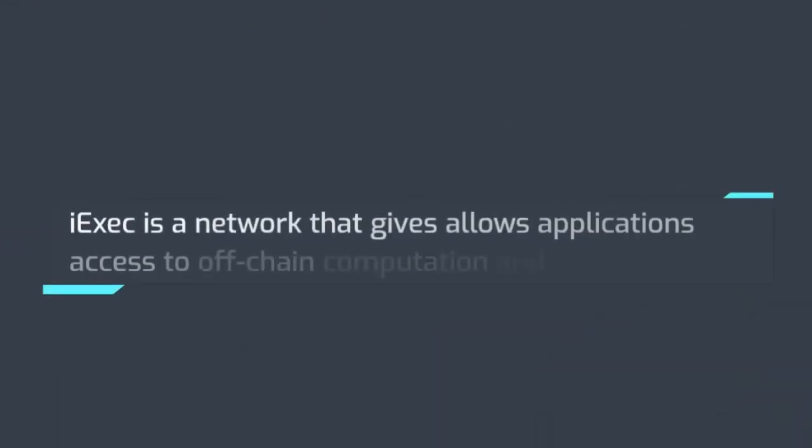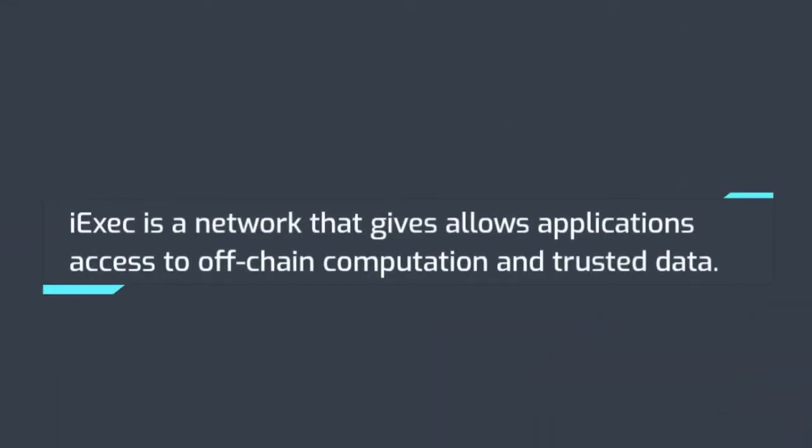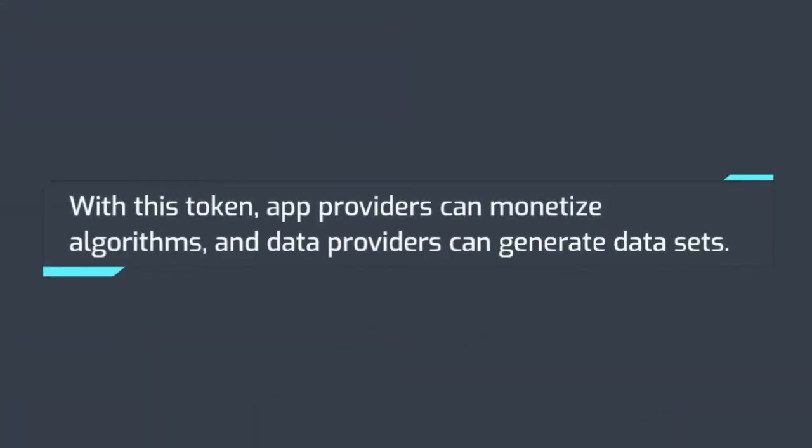iExec is a network that allows applications access to off-chain computation and trusted data. With this token, app providers can monetize algorithms and data providers can generate data sets.